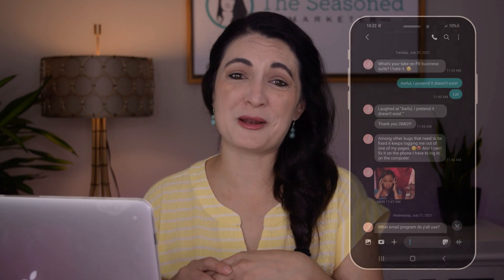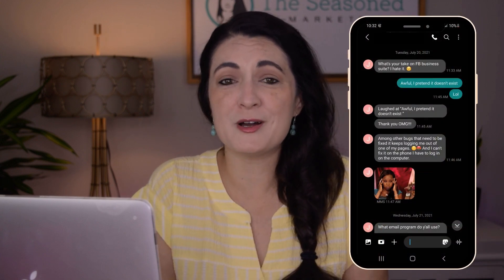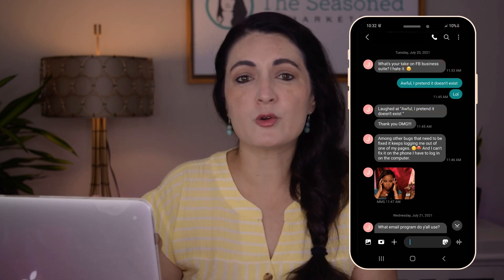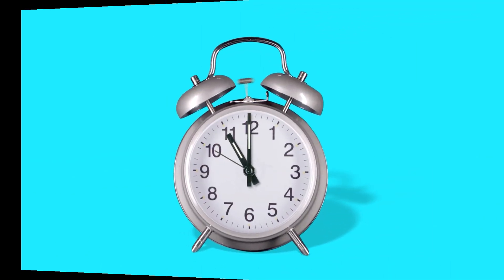As a marketing professional and business owner that is using Facebook and Instagram on the daily, I'm gonna keep it real with you guys and share my true sentiments about Facebook Business Suite. I have always preferred to use Facebook Creator Studio whenever I am managing both a Facebook business page and also an Instagram business profile, but I get the inkling that my time is running out with Facebook Creator Studio. Every single time that I log into Facebook recently, it is forcing me to use Facebook Business Suite.